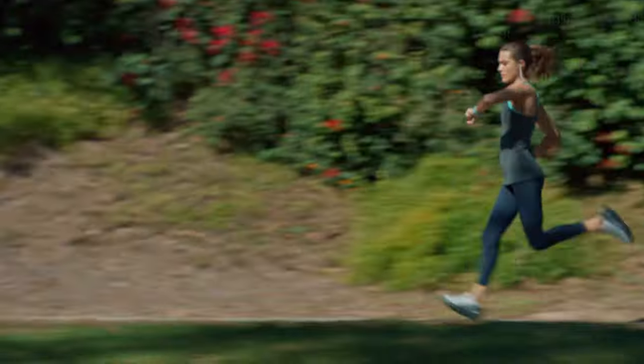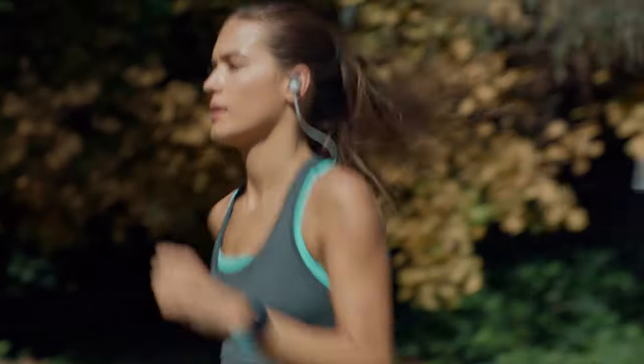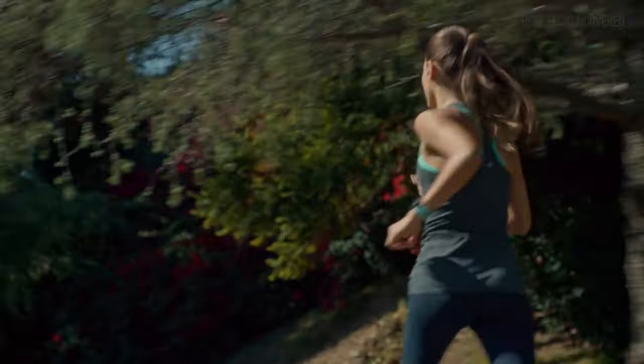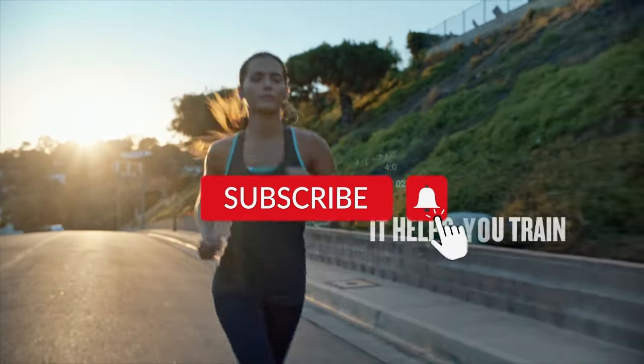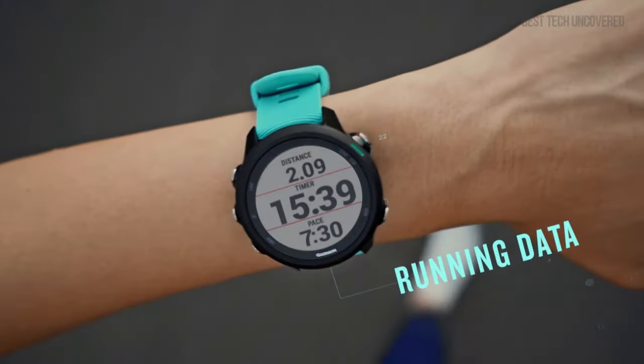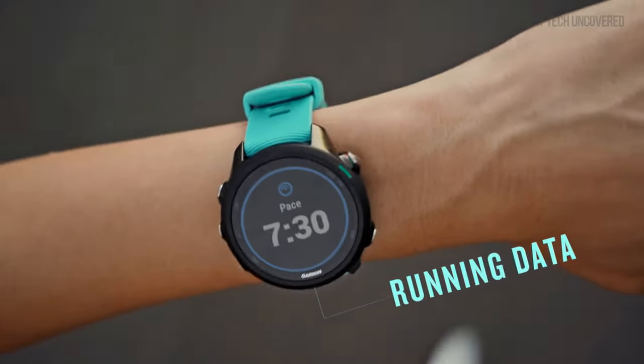Thanks for joining us to explore the best Garmin watches for running. If you found this video helpful, please hit the like button and share your thoughts in the comments. Don't forget to subscribe for more tips on enhancing your running experience. Thanks for watching.